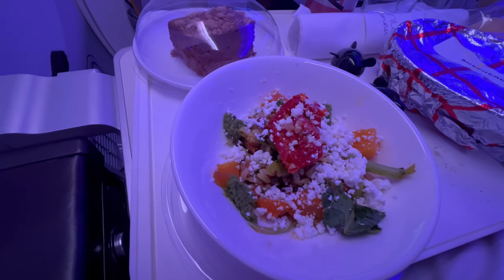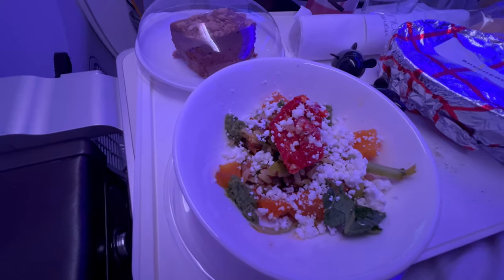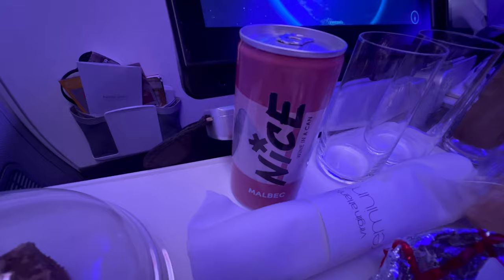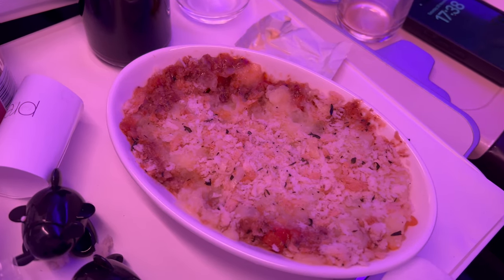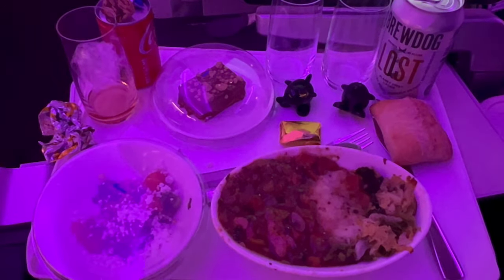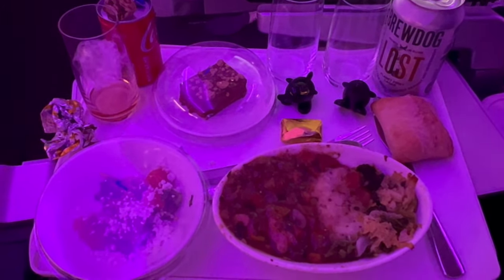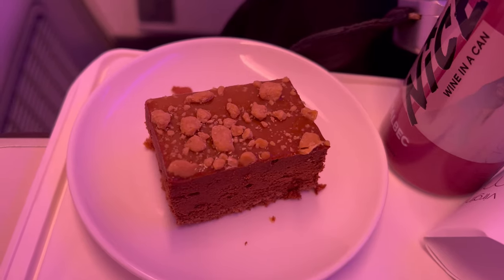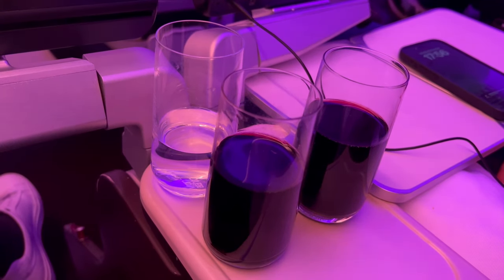The starter was a quinoa and feta cheese salad. The wine came in a can. For the main course the choices included shepherd's pie or a chicken casserole. The dessert was a chocolate and caramel crunch. Overall, the meal was underwhelming for a premium cabin.